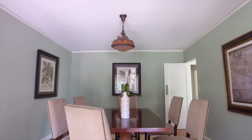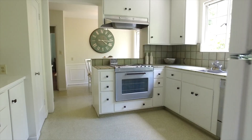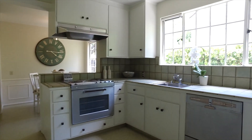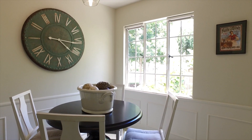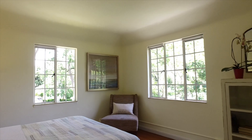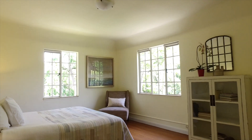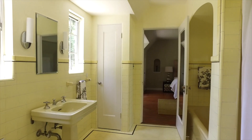This home has 2,624 square feet of living space on a 7,500 square foot lot. There are four bedrooms and three bathrooms arranged over two levels with a detached two-car garage.